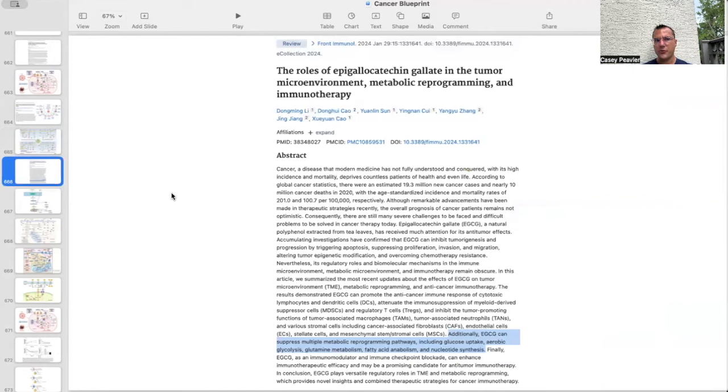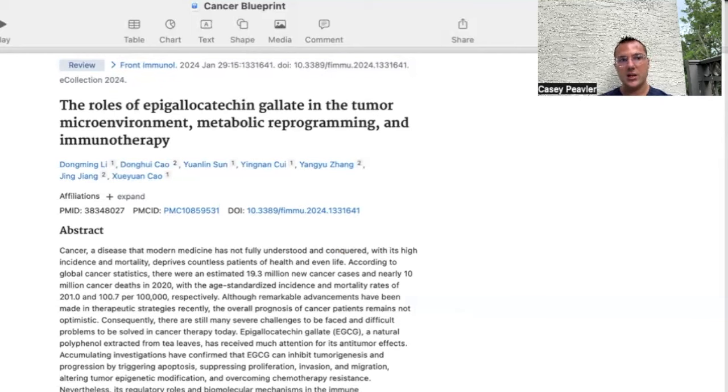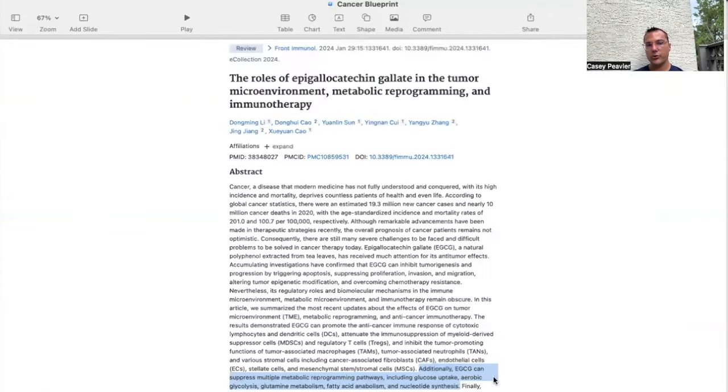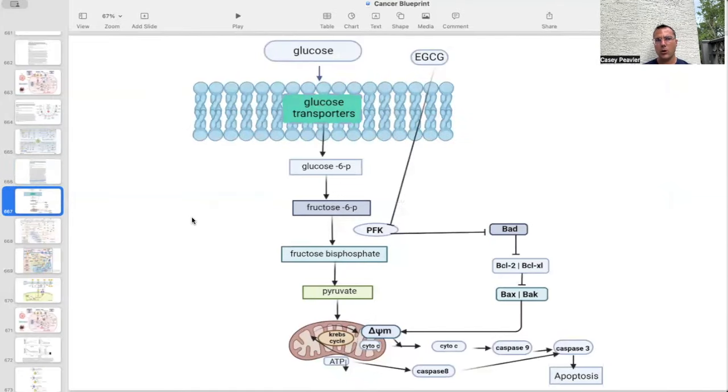In this paper from January 2024 in Frontiers of Immunology, titled "The Role of EGCG in the Tumor Microenvironment, Metabolic Reprogramming, and Immunotherapy," it states that EGCG can suppress multiple metabolic reprogramming pathways, including glucose uptake, aerobic glycolysis — the Warburg effect — glutamine metabolism, fatty acid metabolism, and nucleotide synthesis. So EGCG doesn't just have diverse actions on signaling and inflammatory pathways; it also addresses the nuts and bolts of metabolic pathways including glucose, glutamine, fatty acids, and nucleotide synthesis — all part of the metabolic approach to cancer.